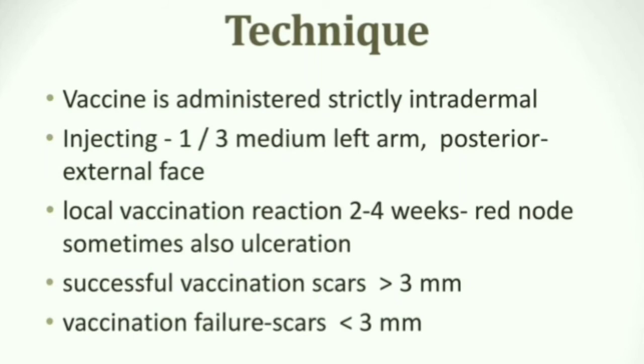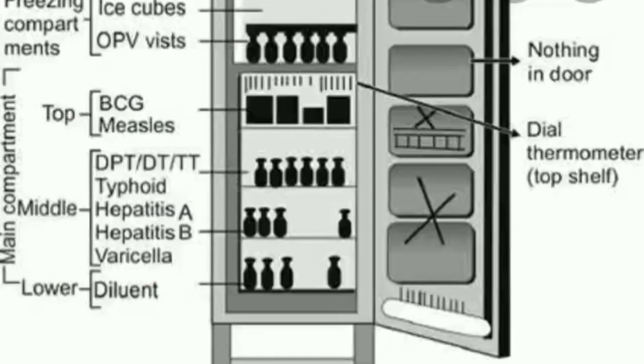These injections may cause some reactions — including one to three weeks of a red nodule, and sometimes even ulceration. A successful vaccination scar will be less than 3 mm, whereas a vaccination failure will result in a scar of more than 3 mm.